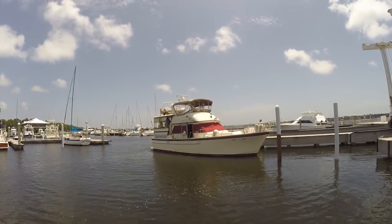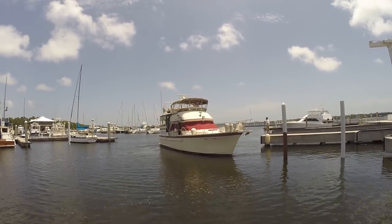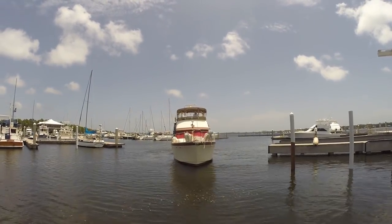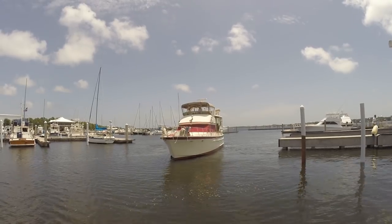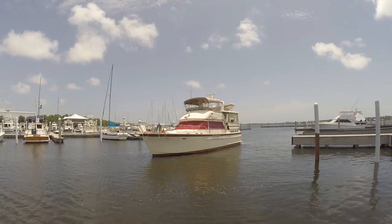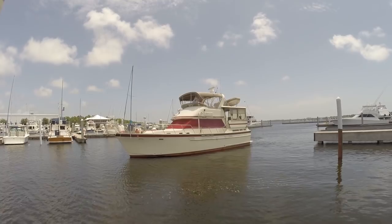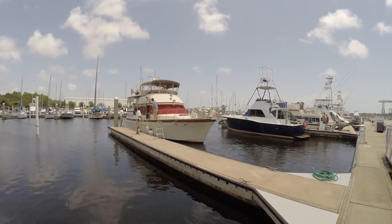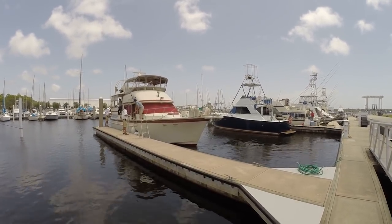There she is — put some water on her, we'll see what happens. He's running the boat from the flybridge. All right, let's hope the sea trial works out. Everybody hold your breath. Bringing her in, we're gonna dock her. We're out on the survey sea trial — check her out.